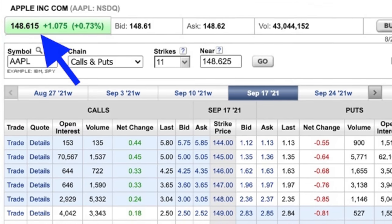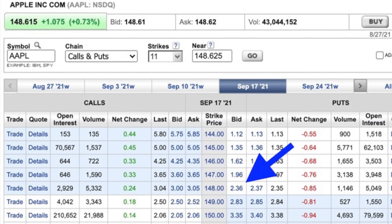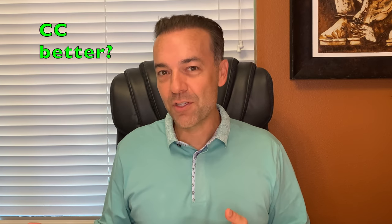Since Apple is trading at $148.61, if we're going to sell a put option, we'd sell the $148 put option. As you can see here, you would receive right at $2.36 per share for that. What if you're one of the 53% of traders who responded to my poll saying that selling covered calls is better?